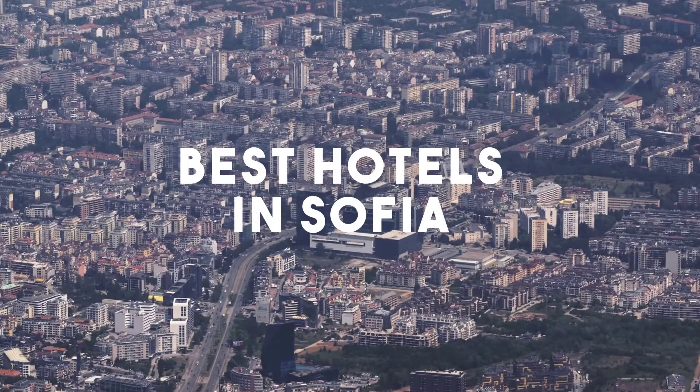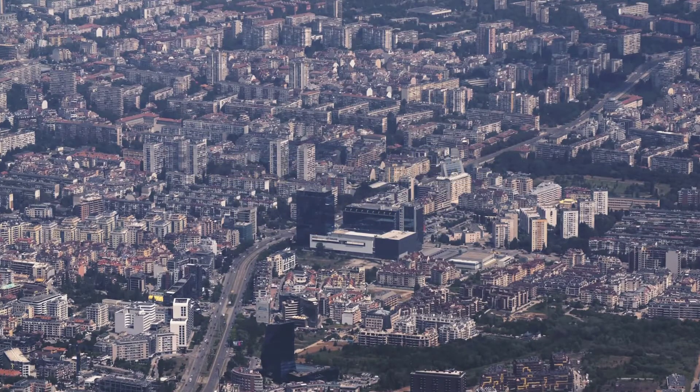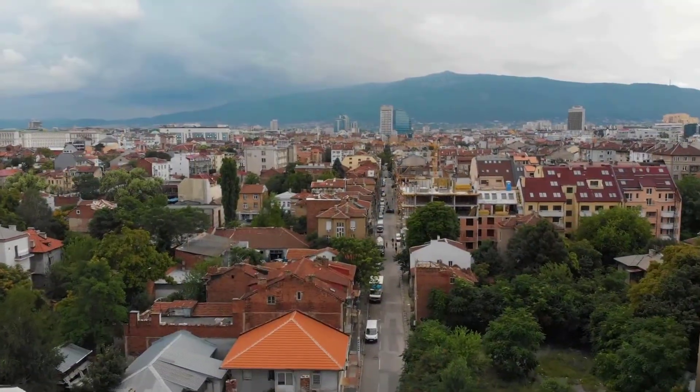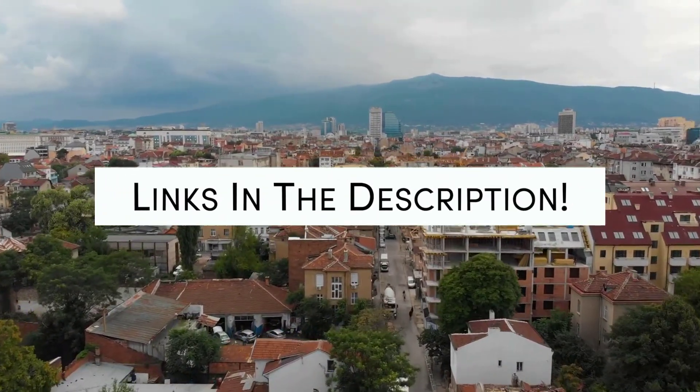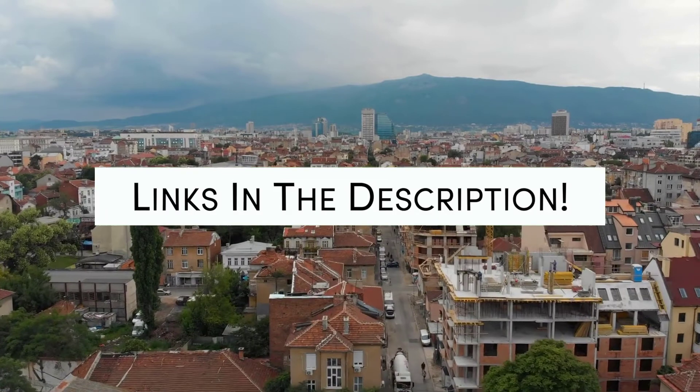In this video, we will take a look at the 5 best hotels in Sofia. Whether you're traveling with your family, as a couple, for a business trip, or looking for something budget-friendly, we got you covered. Links to all of the hotels we mentioned in this video will be listed in the description below. Let's get started.